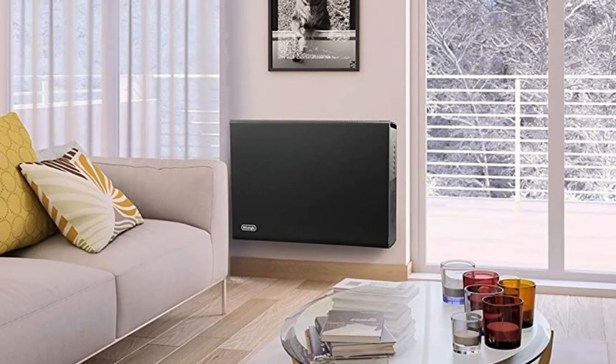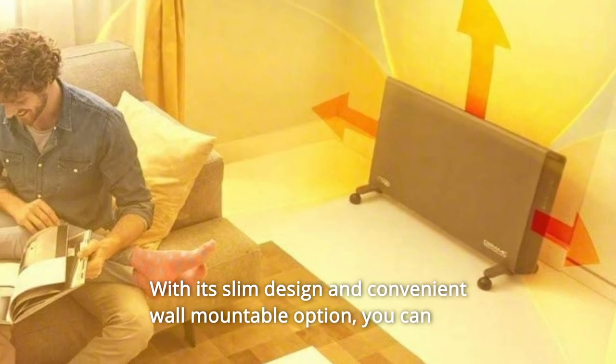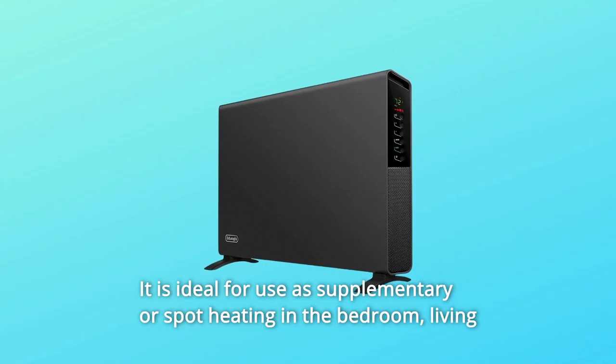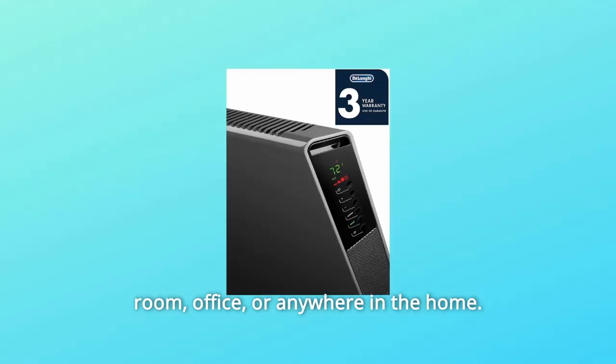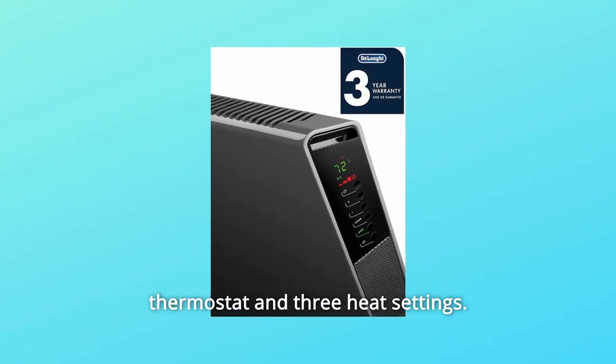Don't have enough space? With its slim design and convenient wall-mountable option, you can virtually put this heater anywhere. It is ideal for use as supplementary or spot heating in the bedroom, living room, office, or anywhere in the home.